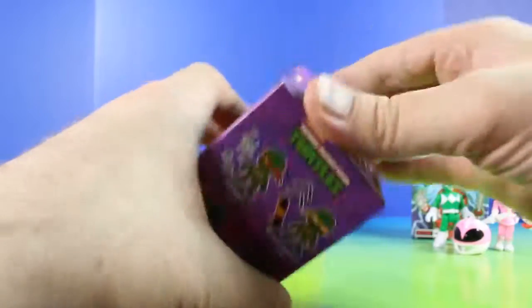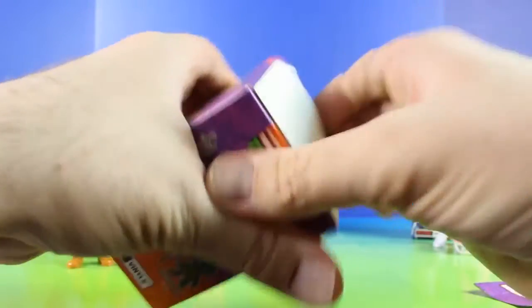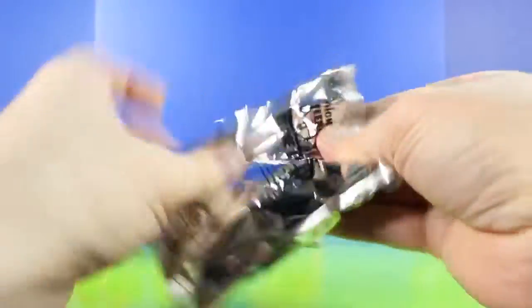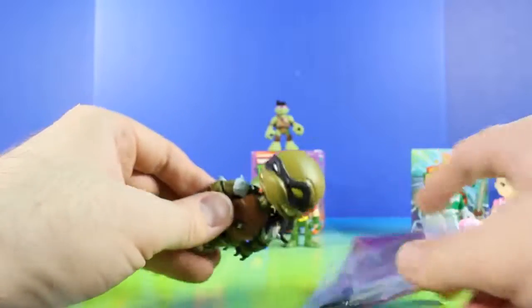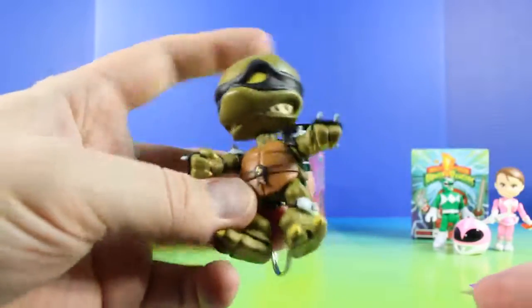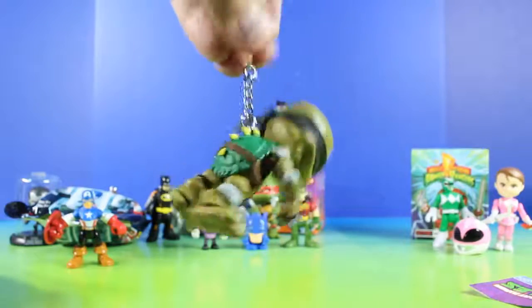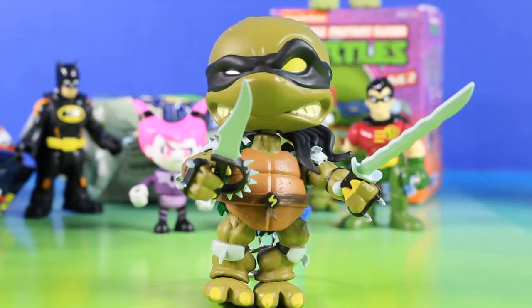Next let's open up another Teenage Mutant Ninja Turtles Wave 2 figure. It's Slash. Here's Slash with his new weapons.